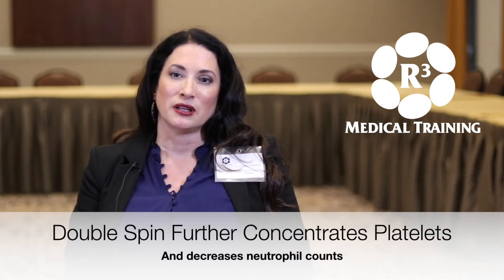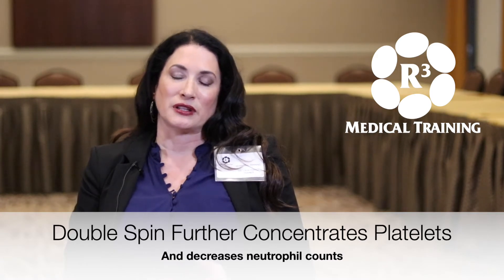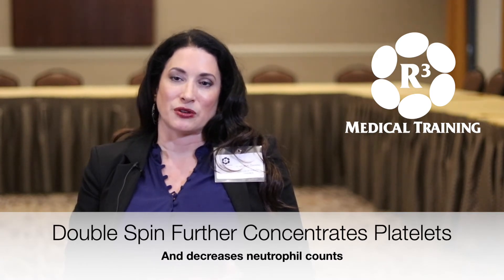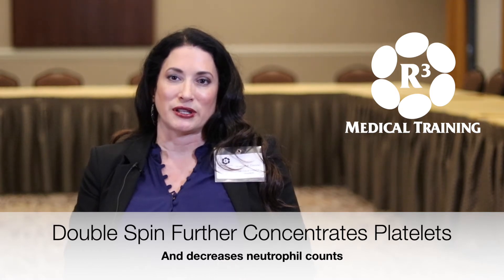It increases the amount of platelets per ml, and to achieve the therapeutic levels of the platelets that you want in a PRP that's been shown in research, the double spin is where you're going to get those concentrations of platelets.